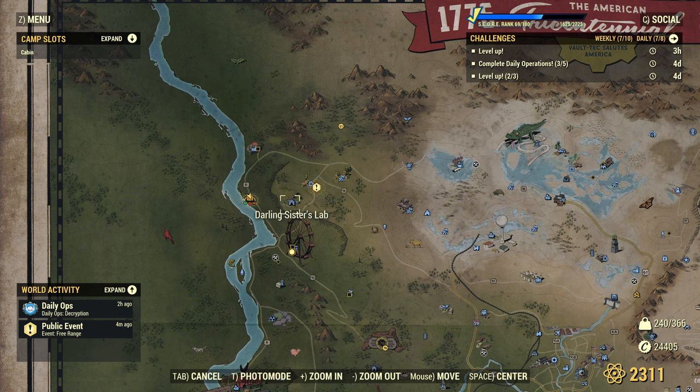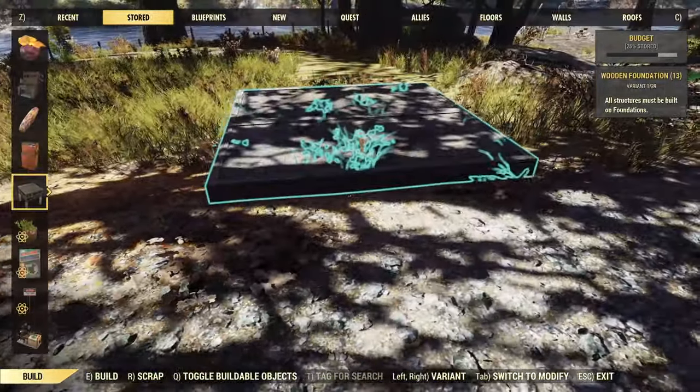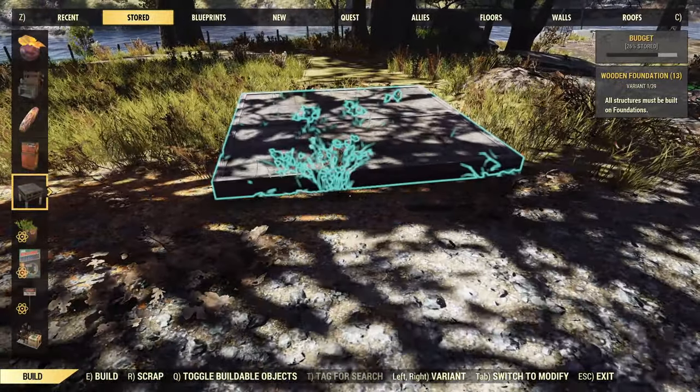We are just by the road down from WFE Lumber Co, which is about as far northwest as you get. There's Darling Sisters Lab, and down this way you can see Tyler County Fairgrounds. So right over by the river here — nice little spot. I've built here before quite a while ago but I do like this little corner. A nice little gap in the trees right next to the road.